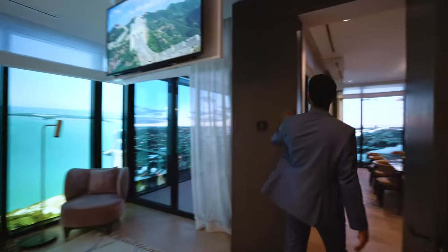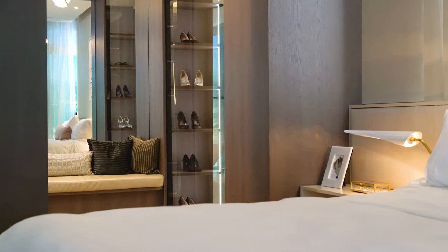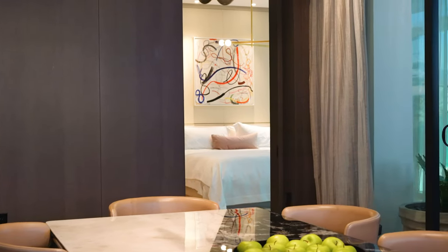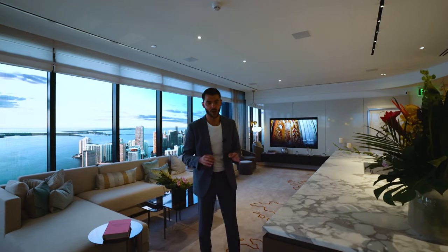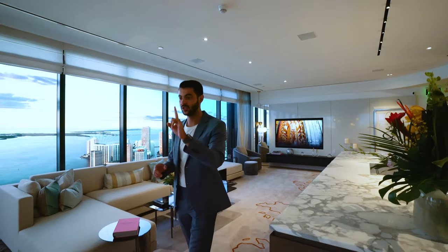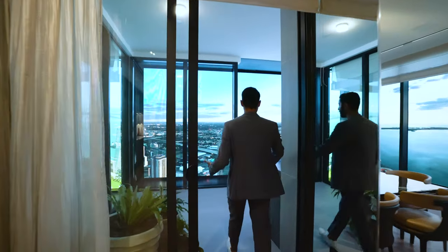Everything — all the built-outs — is so well done. The attention to detail and finishes at Waldorf Astoria are unlike any other building I've seen across many developments. Now let's backtrack to the balcony.